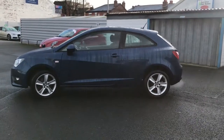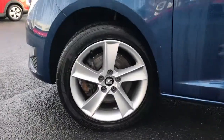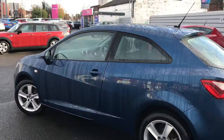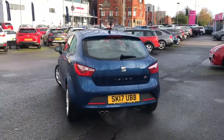It's got sports suspension, power folding door mirrors, and the 16-inch Stratos alloy wheels. It's perfect for new drivers, this — it's all a 1.2 litre.